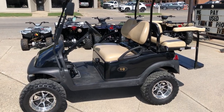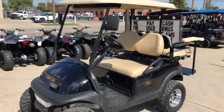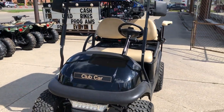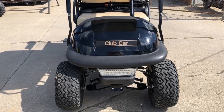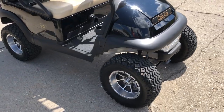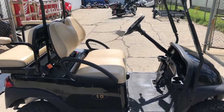Hey guys, approvalpowersports.com here doing a video on what we just got in. This is a 2018 Club Car, electric cart, 48 volt, lights on the front as you can see in the video, Kenwood stereo and speakers, backseat, S&S rims, and 23 inch Mohave tires.